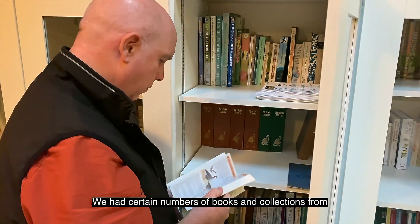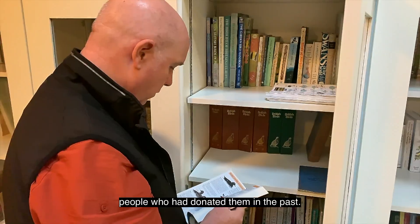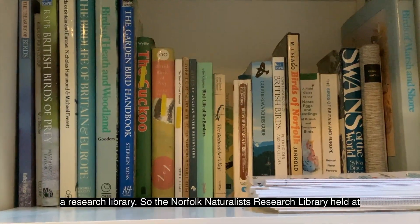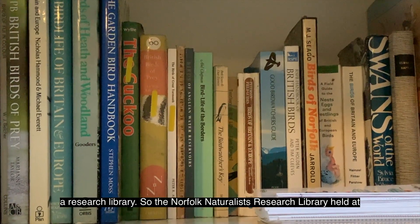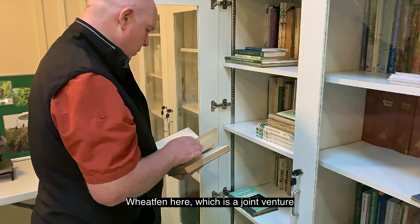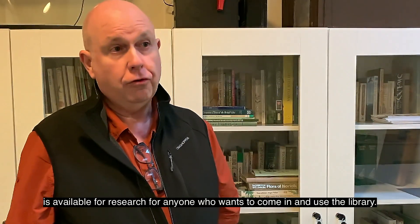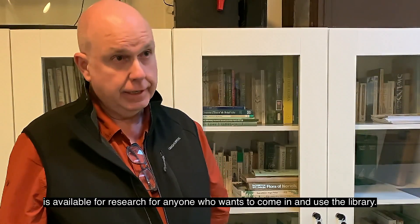We had certain numbers of books and collections from people that had donated them in the past. We had quite a legacy given to us during the course of 2018-19, which we decided to spend and celebrate with a research library. So the Norfolk Naturalist Research Library, held at Wheat Fen here, which is a sort of joint venture by the Norfolk and Norwich Naturalist Society and the Ted Ellis Trust, is available for research for anyone that wants to come in and use the library.